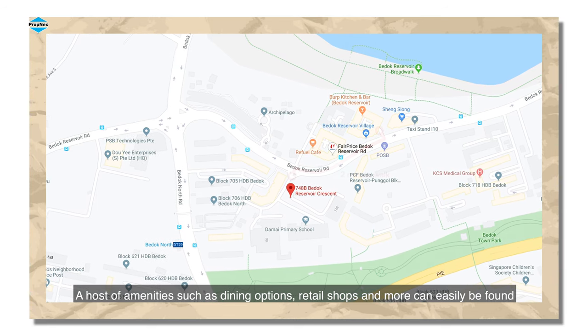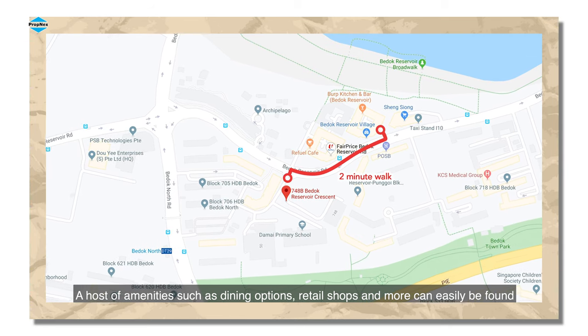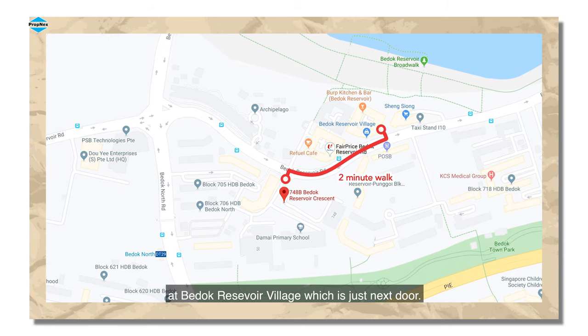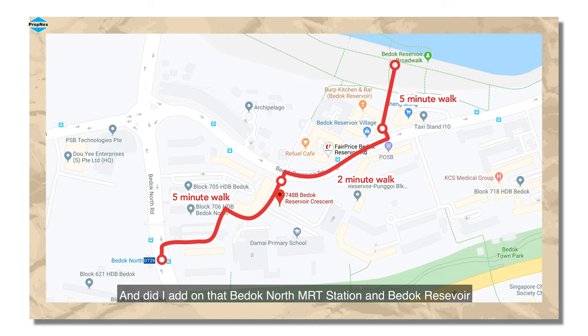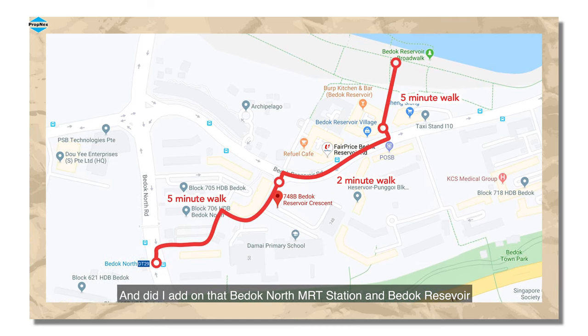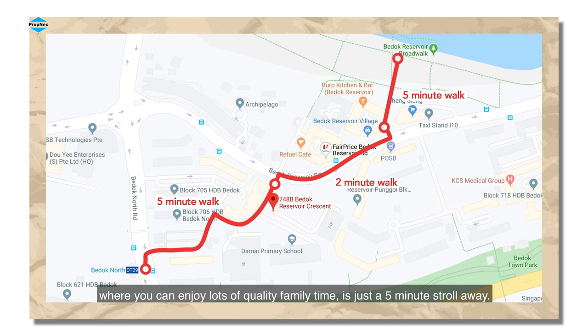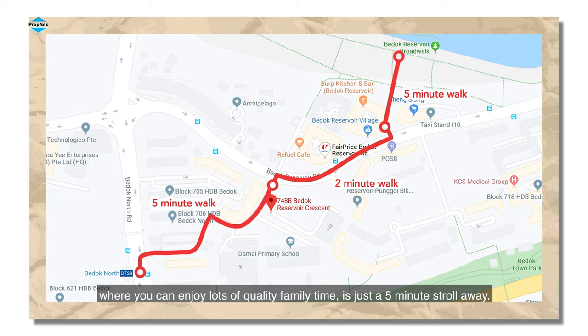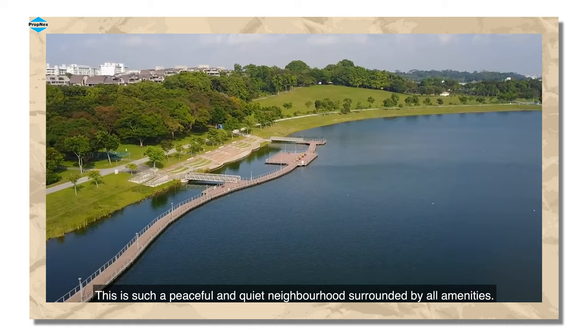A host of amenities such as dining options, retail shops and more can easily be found at Verdote Reservoir Village, which is just next door. The Verdote North MRT station and Verdote Reservoir, where you can enjoy lots of quality family time, are just a five-minute stroll away. This is such a peaceful and quiet neighbourhood surrounded by all amenities.